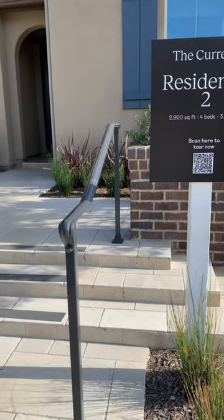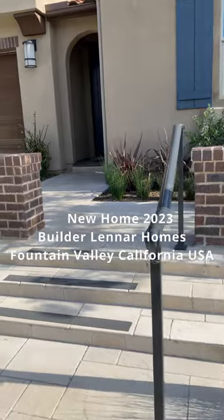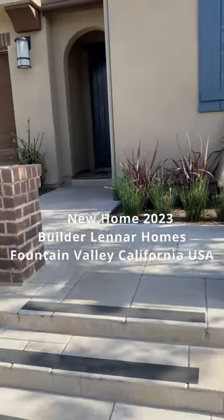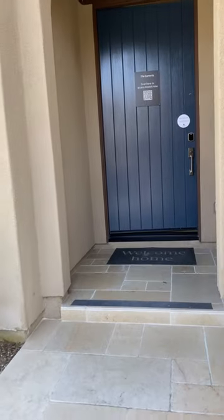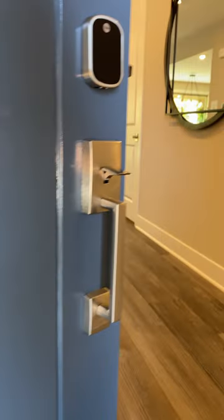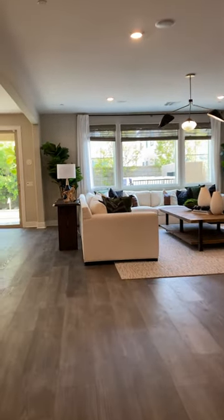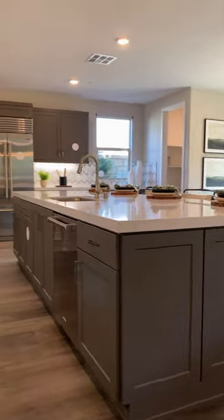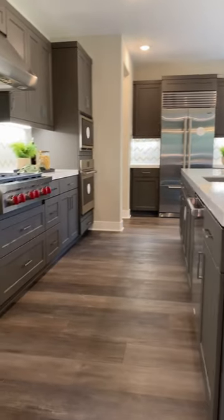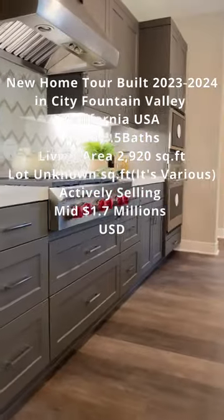In City Fan Valley, this features four bedrooms and three and a half baths. Let's walk in and take a look at the property. It's a two-car garage. Walking in, here is the kitchen — these beautiful kitchens.